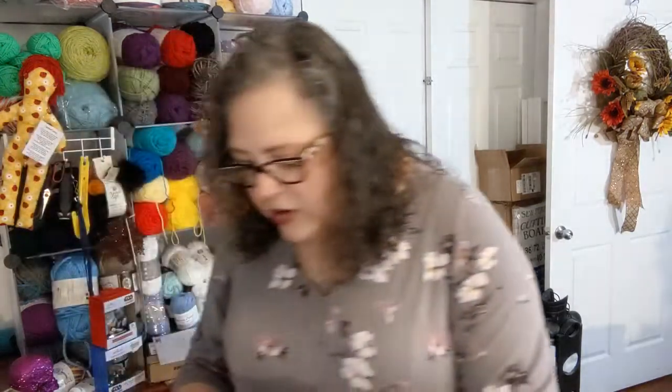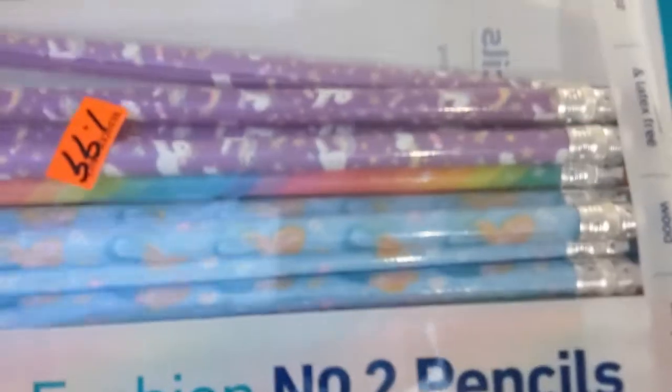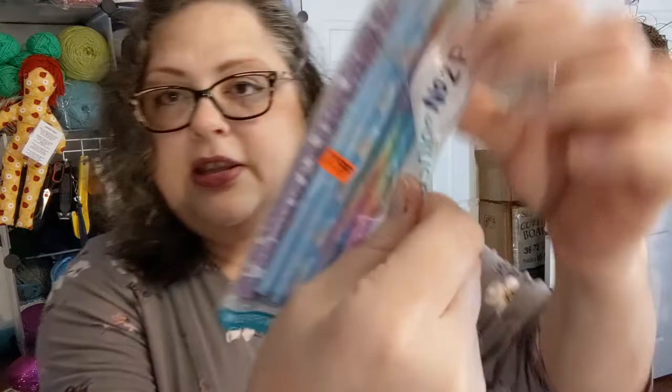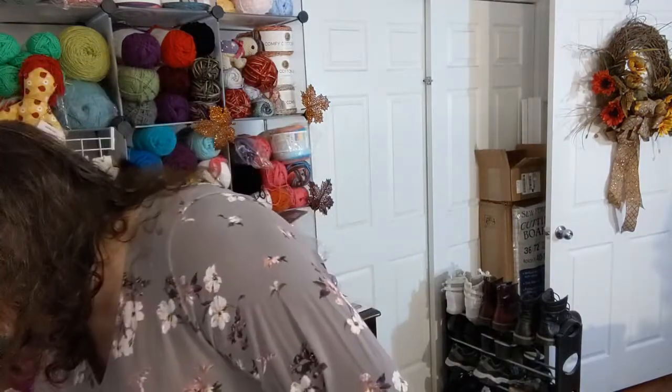I also went to Walgreens and they had some clearance because of Christmas. I don't know why these were on clearance, but I'll take them anyway — look at these pencils! Can you see the unicorns and the rainbows? Look at the pink ones. Yes, they're just regular number two pencils but they're cute and pretty. And I have a pencil sharpener — speaking of which, I also bought batteries to power up my little electric pencil sharpener from Dollar Tree.